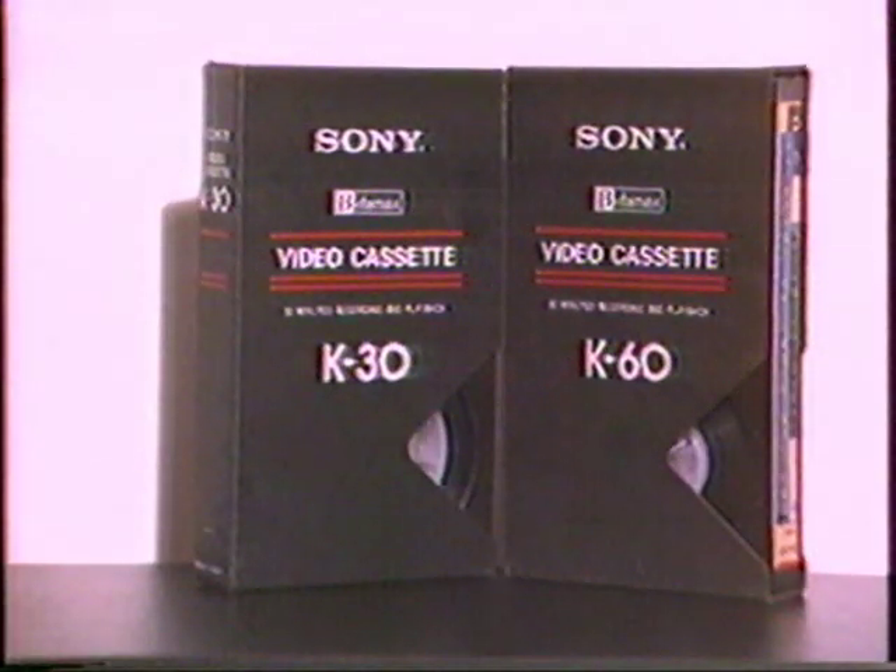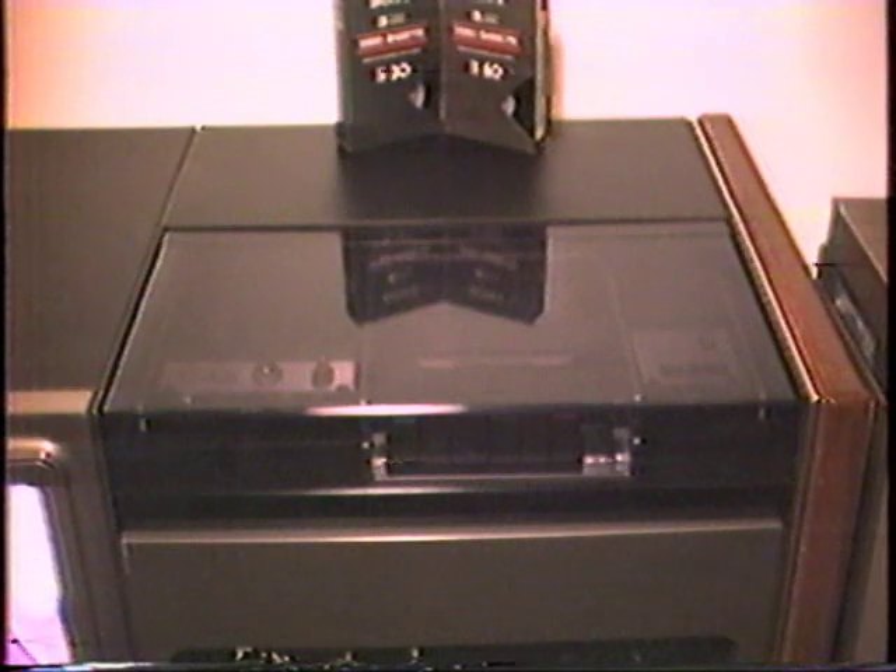In case you're wondering what kind of tapes this first Betamax used — there were only two lengths: the K30 and the K60, 30 minutes and 60 minutes. When you could find these at your local department store, the K60 retailed for $16.95 and the K30 went for $12.95.